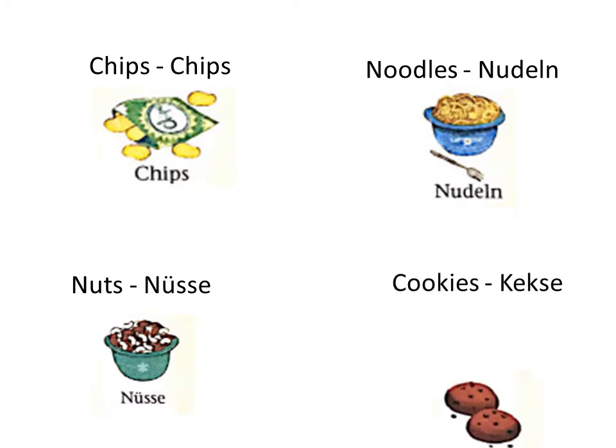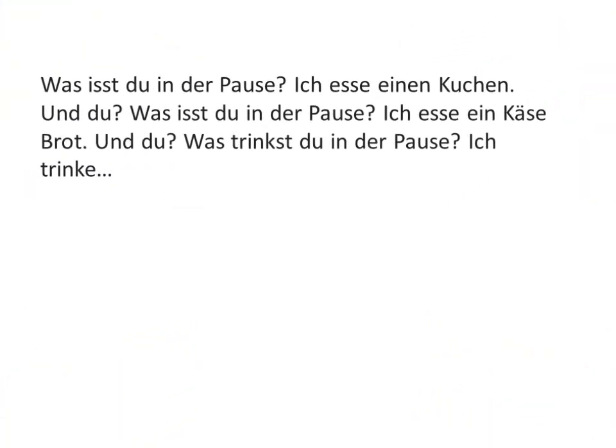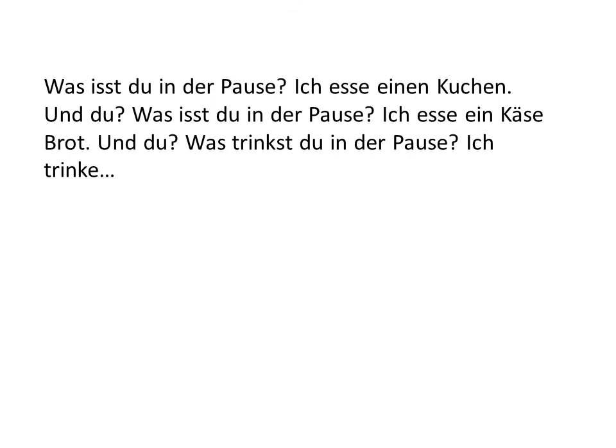Next is cookies. Cookies is known as Kekse in German.